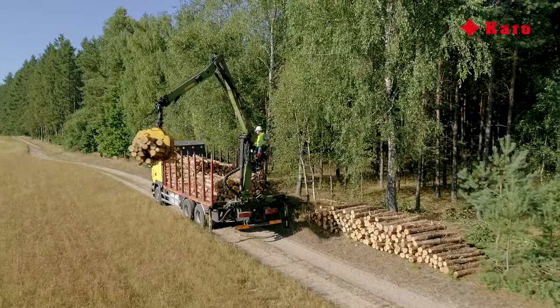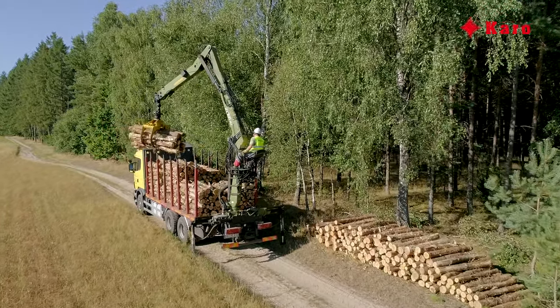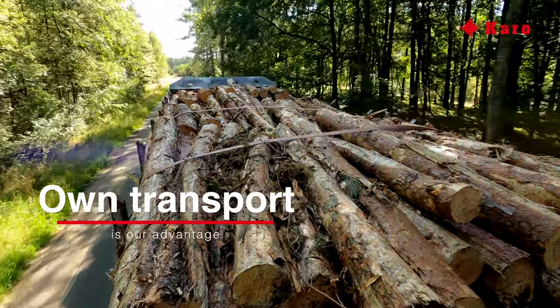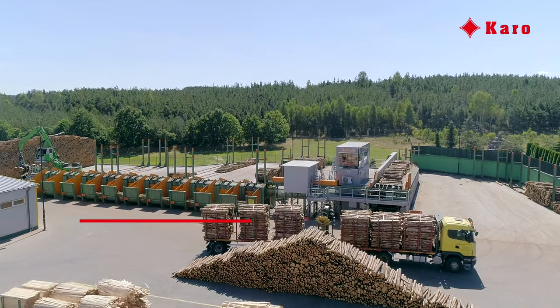Pinewood is obtained from state forests as well as private owners. Karo has its own modern transportation logistics which guarantees the continuity of supply.